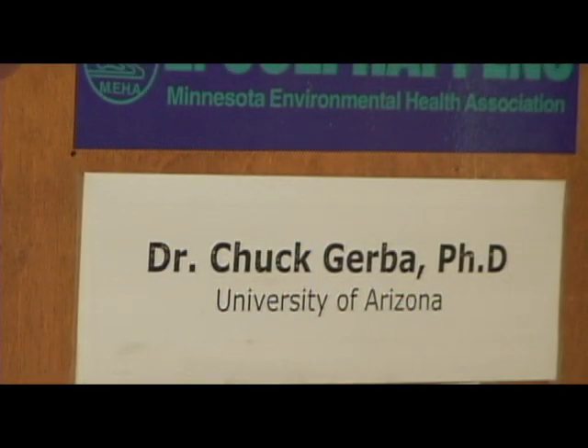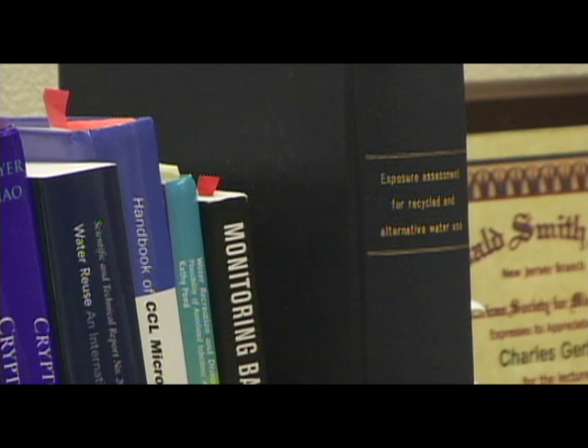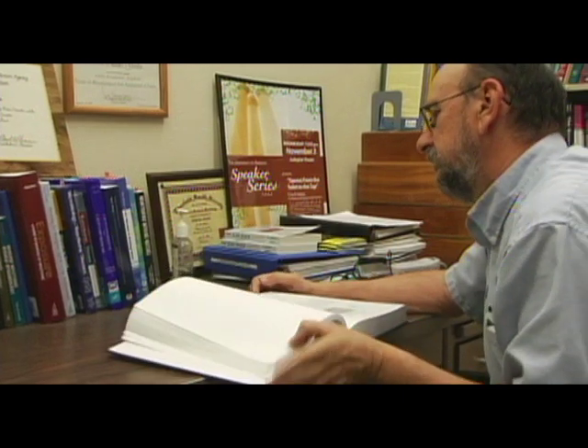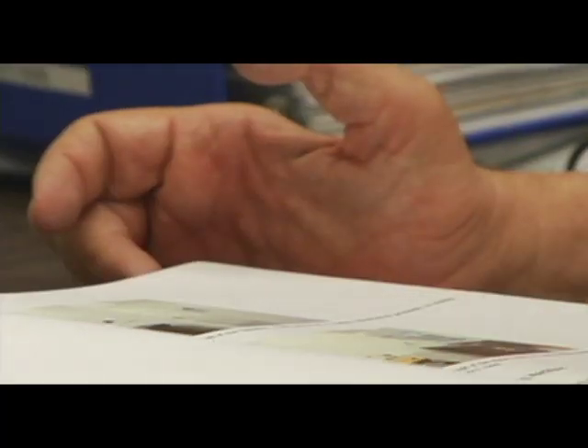Dr. Charles Gerba spends a large part of his day on the University of Arizona campus contemplating the invisible world of microorganisms. A recent study conducted by Dr. Gerba says there is a correlation between the types of cars we drive and the amount of germs and allergens in those cars. We did a study on the microbiology of cars to determine what the risk might be of actually being exposed to microorganisms that can produce allergies and ones that might cause disease.